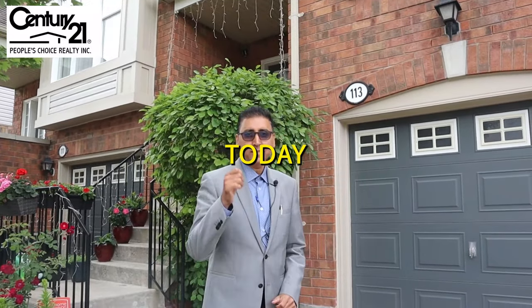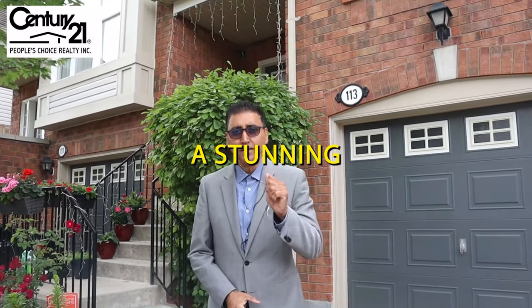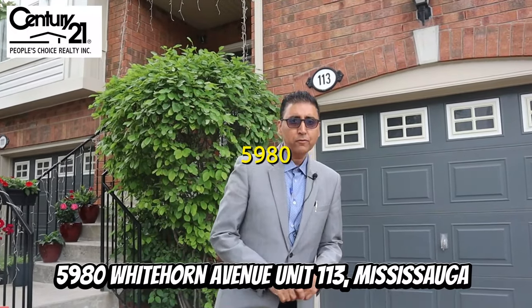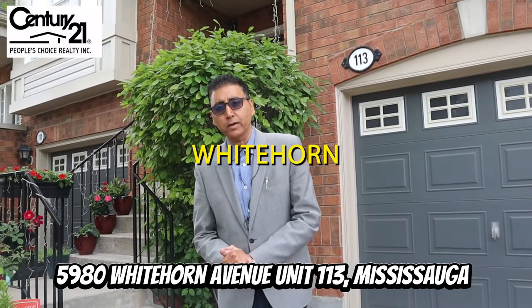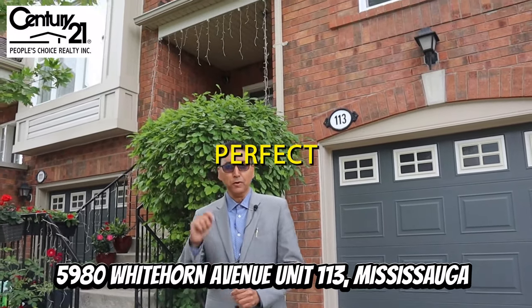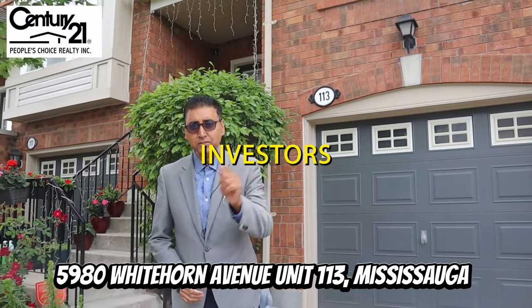Welcome to Heartland Mississauga. Today we are exploring a stunning three-bedroom, three-bathroom condo townhome located at 5980 Whitehorn Avenue, unit number 113, Mississauga — perfect for families and investors alike.